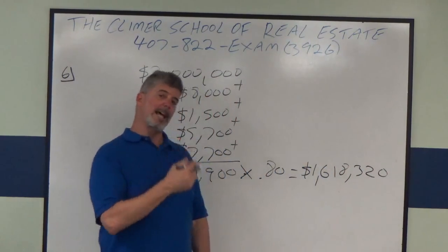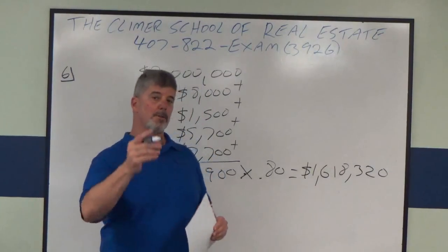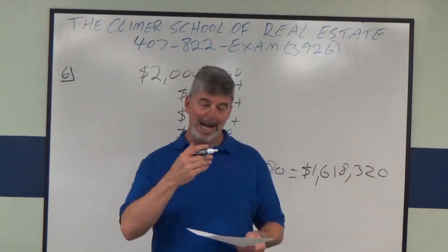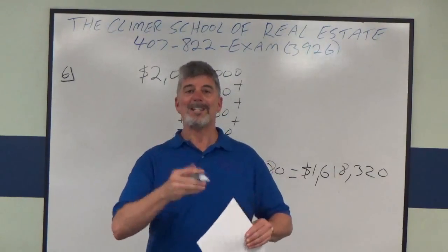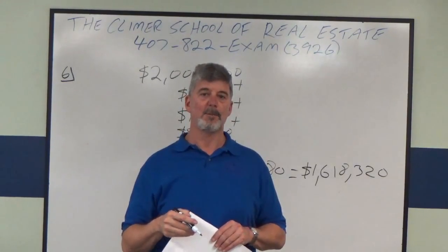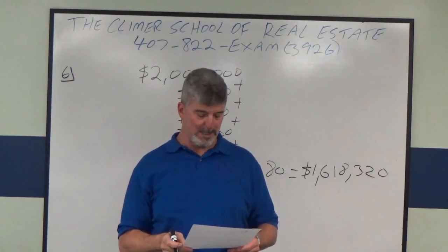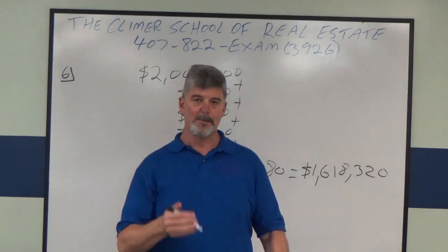That is what the IRS says you are now allowed to depreciate. Here's the third thing to remember — this comes from the IRS. If it is residential income-producing property, you have a depreciable lifespan of 27.5 years. If it is non-residential, your depreciable lifespan is 39 years.